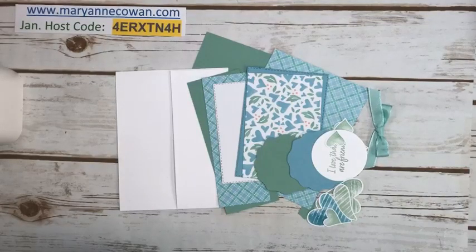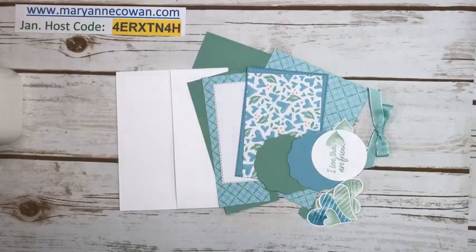Hi everyone, Marianne Cowan here from Pioneery Papercrafts. Welcome. My name is Marianne Cowan, I'm an independent Stampin' Up demonstrator here in Ottawa, Canada. I typically go live Fridays at 3 o'clock, but during celebration I'm going to try to go live just a little more often to showcase some of the amazing products we have available during celebration.